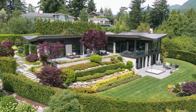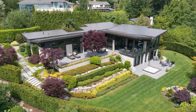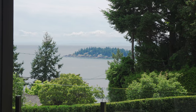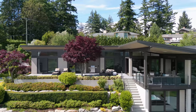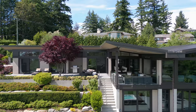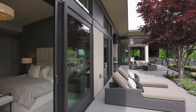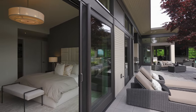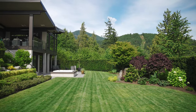Quietly located on a gorgeous half-acre lot with lovely southwest exposure, looking out towards Point Grey, the Gulf Islands, and in direct view of Passage Island. This beautiful architecturally designed home by Gordon Holinski was custom-built by Bradner Homes for the current owners, and is the ultimate in one-level living with a walkout lower level, perfect for guests or extended family.